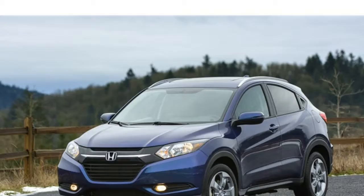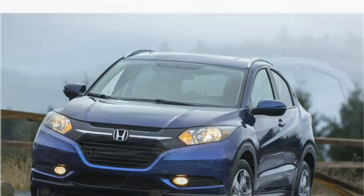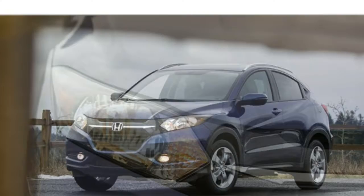You can outfit it with all-wheel drive, but the HR-V isn't built for hitting the trails. A Jeep Renegade or Subaru Crosstrek is better matched for those types of adventures. For a cushier experience, consider the Buick Encore, while the Nissan Juke and Mazda CX-3 offer more excitement behind the wheel. You can also compare the HR-V, Renegade, and Crosstrek.